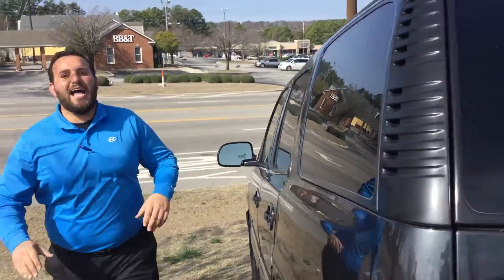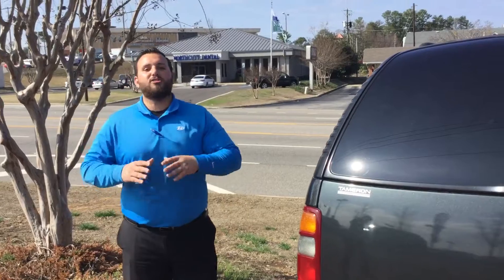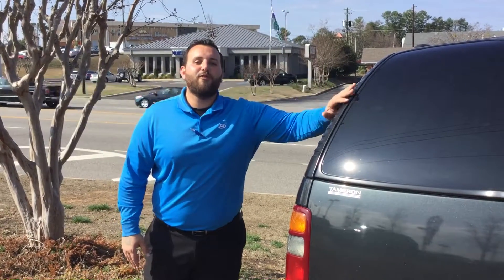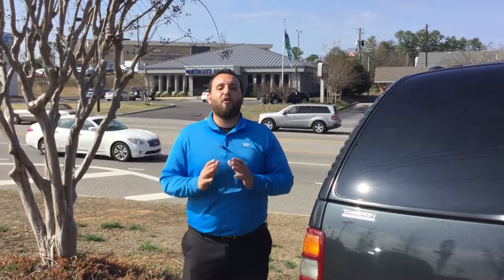This vehicle also has the towing package and the wiring harness already on there for you. So the best thing you could do, Christine, is come on by and beat the rush because the price is this low — vehicles this nice will not be here long. So come on by or give me a call at 205-380-6250 or my cell phone at 447-7863.